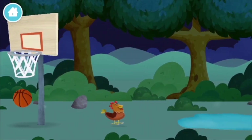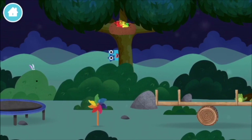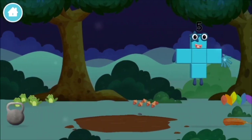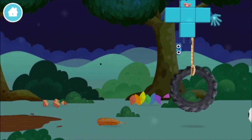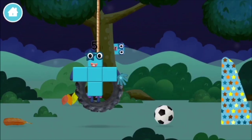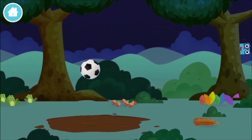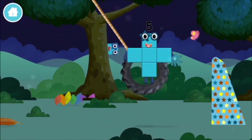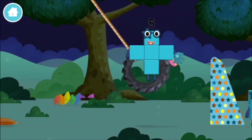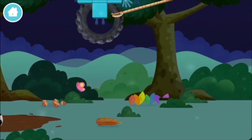A basketball! Three rabbits balancing on each other's head! A windmill! Four birds in a nest! You found one! A football! Five frogs singing! You found one! You found one!